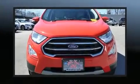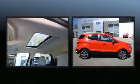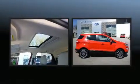Come test drive this 2020 Ford EcoSport. With just over 40,000 miles on the odometer, this four-door sport utility vehicle prioritizes comfort, safety, and convenience.